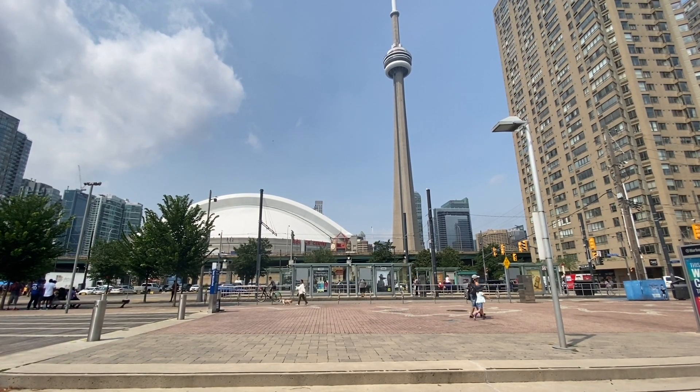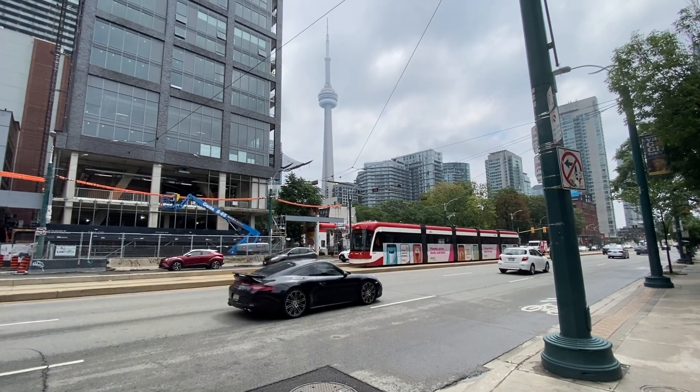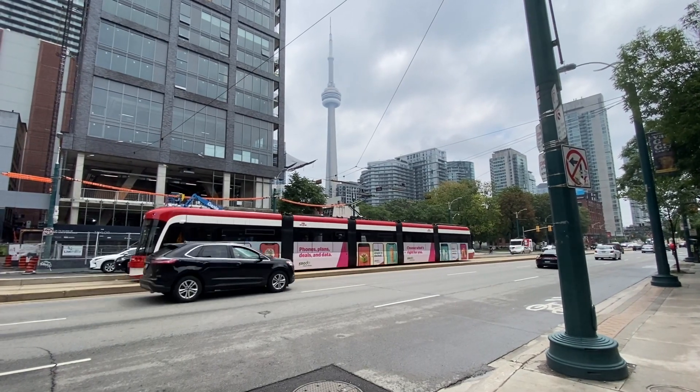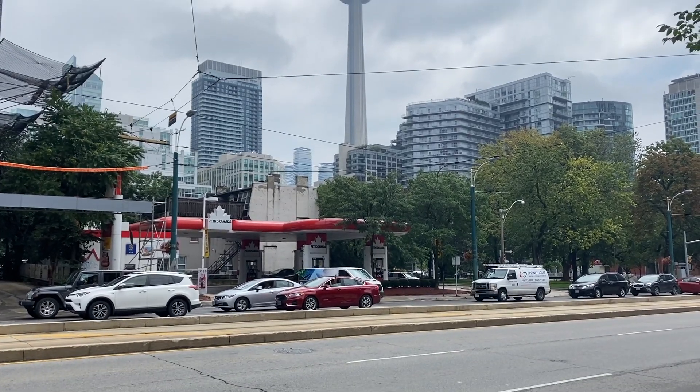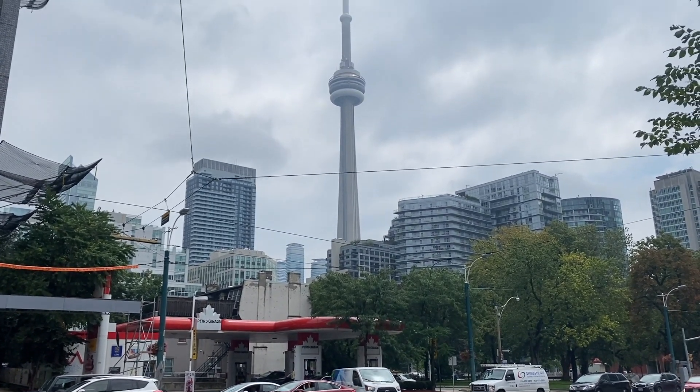If you walk up Spadina near King Street, there's a cool spot where the CN Tower peeks out. This area also has a lot of streetcars, which make for some really cool shots if you get the streetcar and the tower in it.